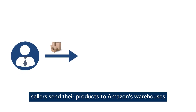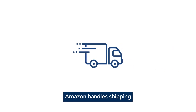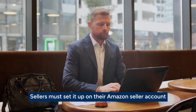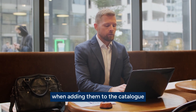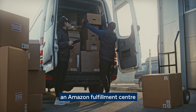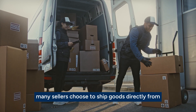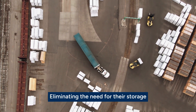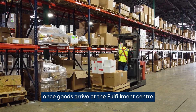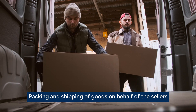With FBA, sellers send their products to Amazon's warehouses, where inventory is stored. When orders are received, Amazon handles shipping, customer support, and returns. To start using FBA, sellers must set it up on their Amazon seller account and specify products as FBA inventory when adding them to the catalog. Sellers securely transport their goods to an Amazon fulfillment center according to packing and shipping guidelines. Many sellers choose to ship goods directly from the manufacturer to FBA warehouses, eliminating the need for their own storage. Once goods arrive at the fulfillment center, they become available for purchase, and Amazon's employees handle the picking, packing, and shipping of goods on behalf of the sellers.